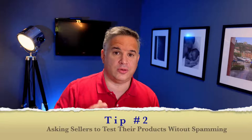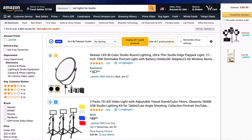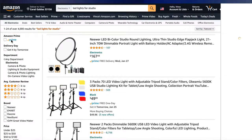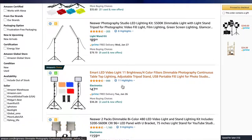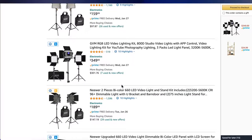Now that we've laid the groundwork, let's get into engaging sellers with tip number two. Tip number two is all about engaging the seller directly and asking to test their products. Let's go to your Amazon search page and look for something you might be interested in testing. Make sure to select the Amazon Prime filter so you get the 30-day money-back guarantee in case something goes wrong. Scan all the results and what you're looking for is a low amount of reviews but an overall high rating.